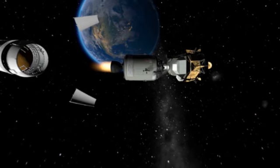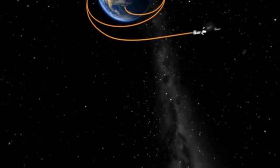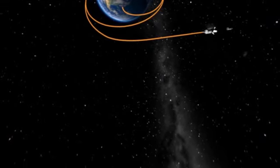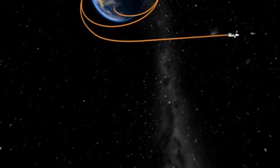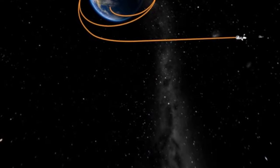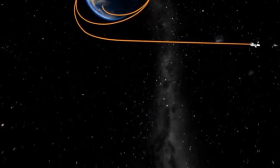Meanwhile, the engine of the third stage is of no further use and it is fired at a distance to redirect it to the Moon, where it will crash a few days later. The Earth-Moon journey lasts four days, during which the astronauts are kept busy.